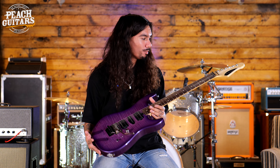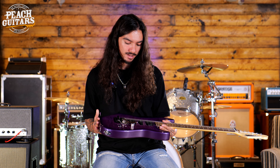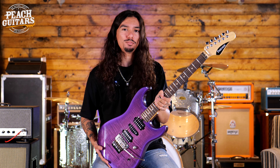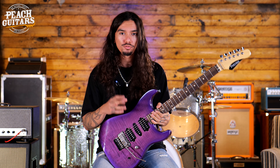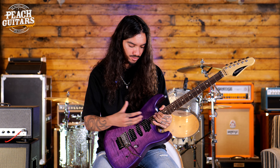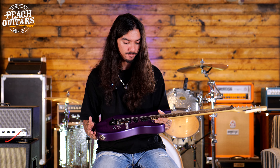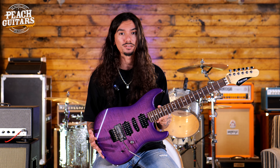Another top pick from today is this amazing Friedman Cali. This thing just blew me away. I really like the way the neck feels — it's not chunky but at the same time it's not slim, it's perfect. It's got a great combination of the S-style stuff, it's so fast and it just shreds. I really didn't want to put this thing down, so that's why it made the top picks today.